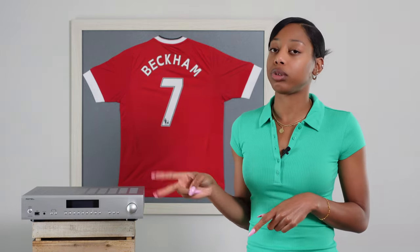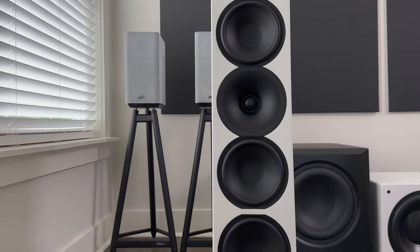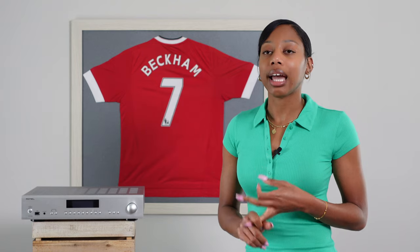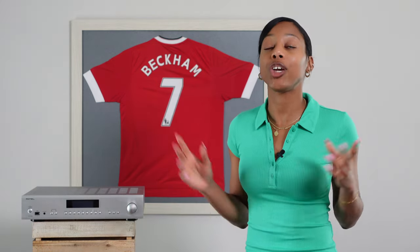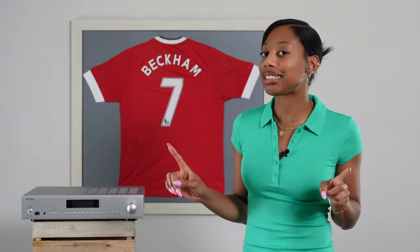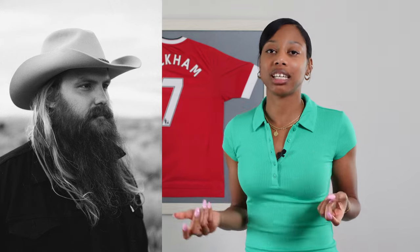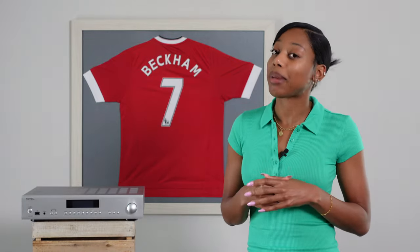I paired it with two sets of neutral speakers: the Arendel 1961 Tower and the Polk R100 bookshelf speakers. The A12 is a wonderful match with the Arendel, which has a huge soundstage and excellent center imaging. There's a song called Tennessee Whiskey by Chris Stapleton which sounded so soulful and clean — I would just sit back and feel the music in my veins.